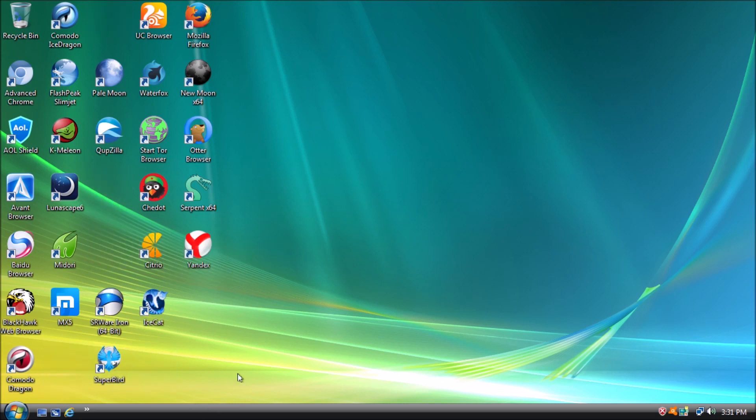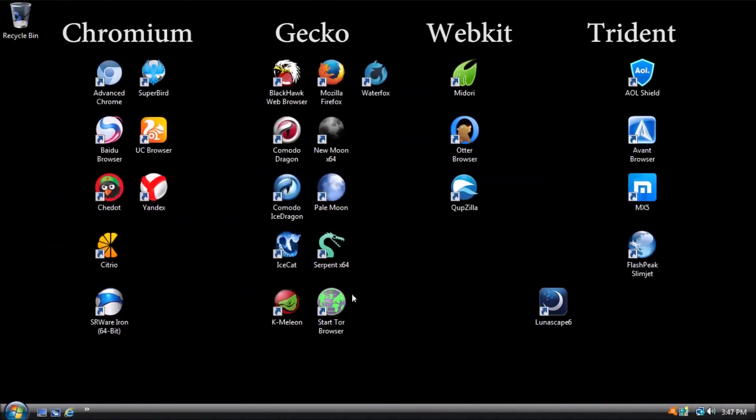Time to toss the rest of these browsers into groups based on their engine. Google's Chromium, Mozilla's Gecko, Apple's WebKit, and Microsoft's Trident. Whenever the video on browser engines is available, a card will appear right about here.